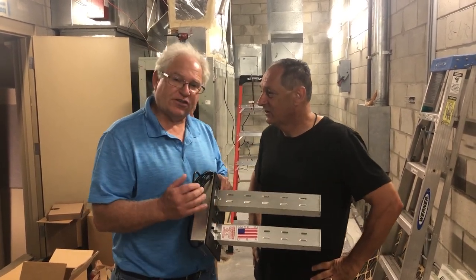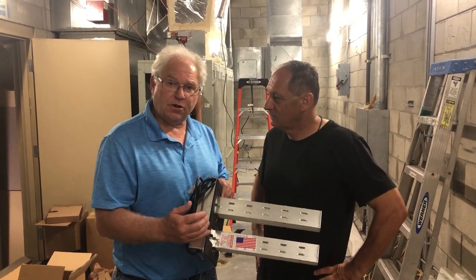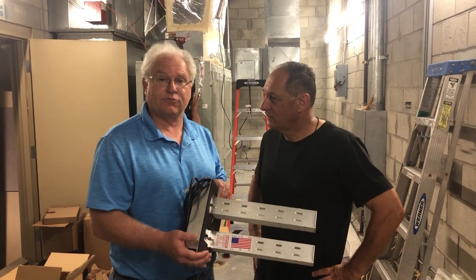This machine creates a safe level of hydrogen peroxide, which goes out into the environment and kills germs, viruses, mold, and bacteria in real time.